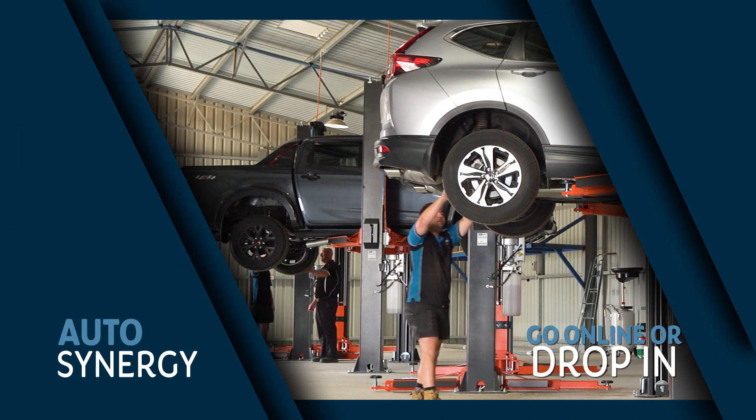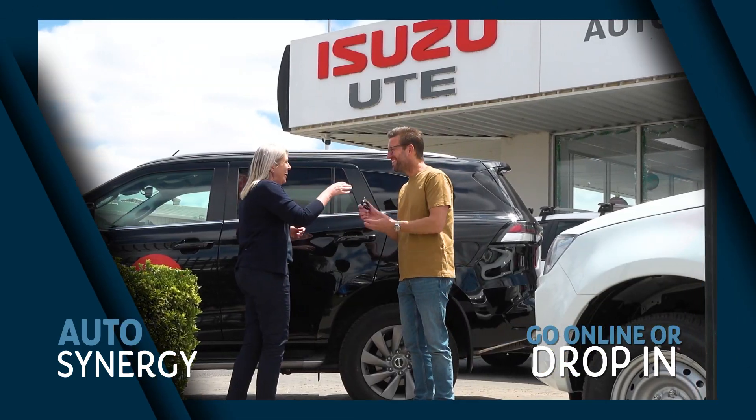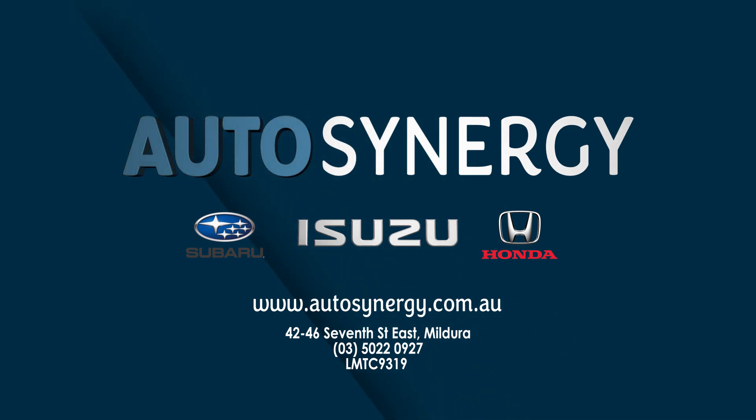With after-sales care in our all-new service centre. And Auto Synergy Mildura is the home of used and ex-demo cars, utes and SUVs. Simply go online or check out the car yard. With stock coming in every week, now's the time to grab a bargain.